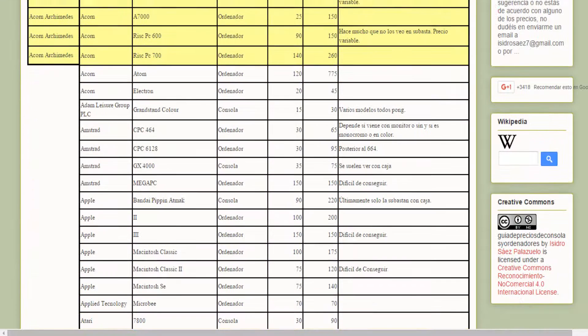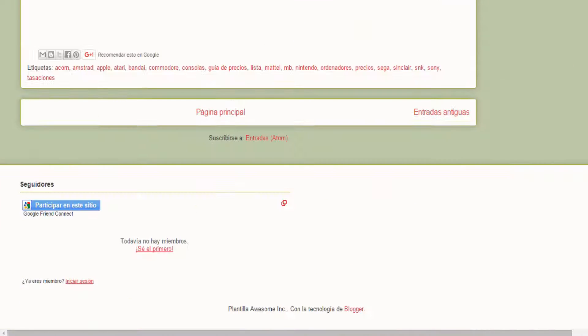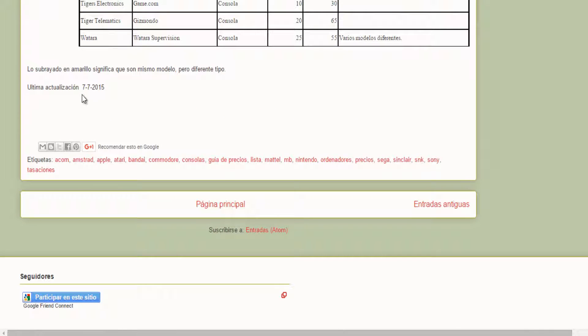Here we have the guide that you will get to know. Here we will see the last update, which is the month of July. I suppose that in November, before Christmas, I will have another update.